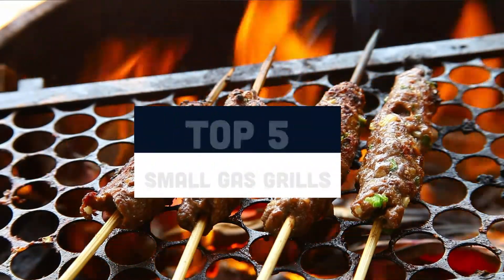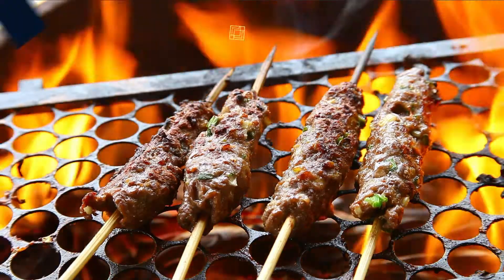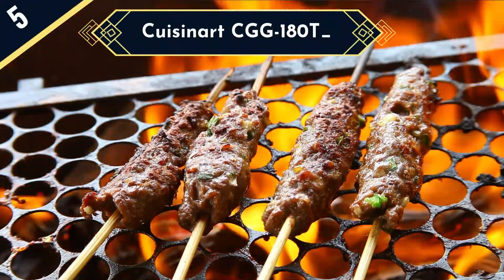Today we are going to review the top 5 small gas grills of this year, and we are going to start our list with the Cuisinart CGG-180T.